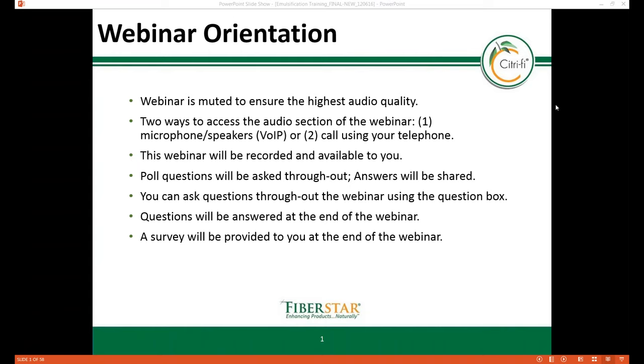Welcome to FiberStar's Citrify Emulsification Properties in Food Applications webinar. Thank you for attending this session and we appreciate your feedback.